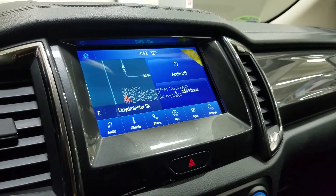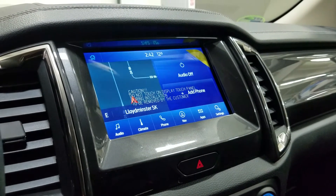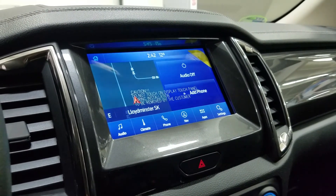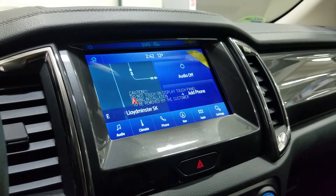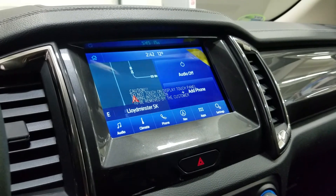As we look ahead, you'll see we have our SYNC 3 8-inch touchscreen display, which includes audio control, phone connectivity, climate control, navigation, as well as other apps including Apple CarPlay and Android Auto. Our driver can also view the display at their rear view camera.